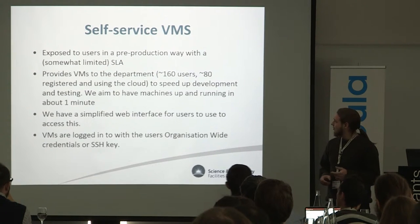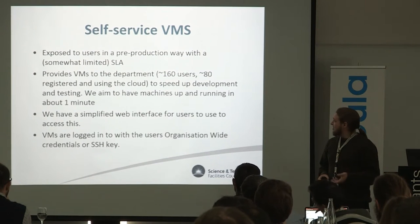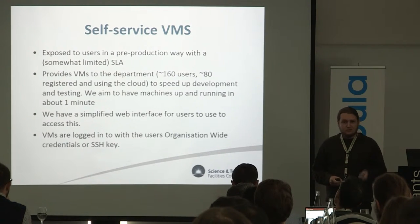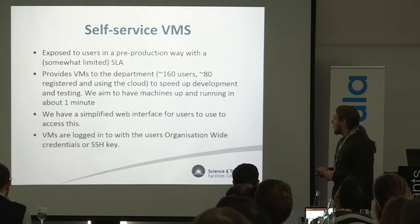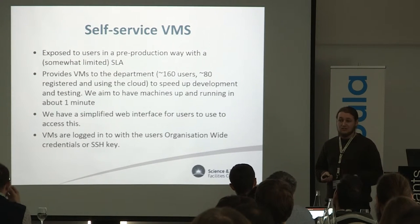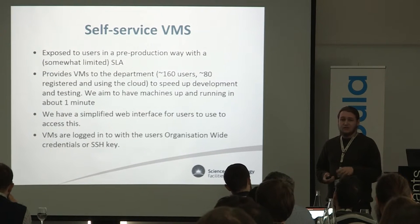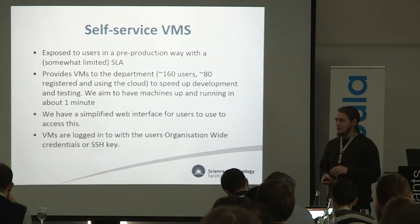The self-service VMs are active now — we've got users using it. About 80 users are registered and using it at the moment to speed up development and workflows within the department. To get this running how we want it, we've created a simplified web interface that sits on top of Open Nebula and also uses the XML RPC interface. Users log in using a corporate federated ID, which is essentially LDAP, and we replicate that within the VMs so users can log in that way as well.